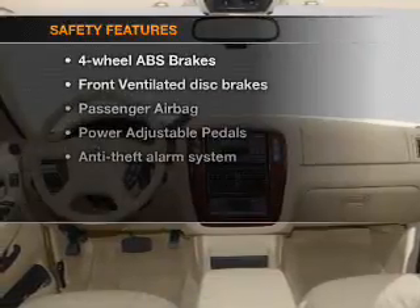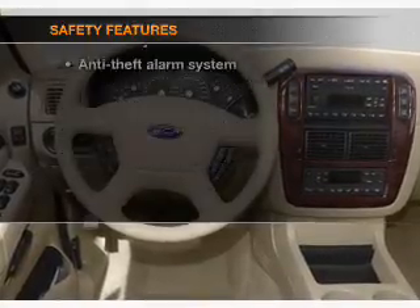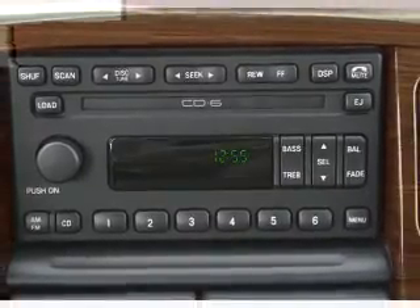If safety is a high priority, rest assured knowing that these top safety components are included: front ventilated disc brakes and passenger airbag. Our website offers more information on all of our vehicles.